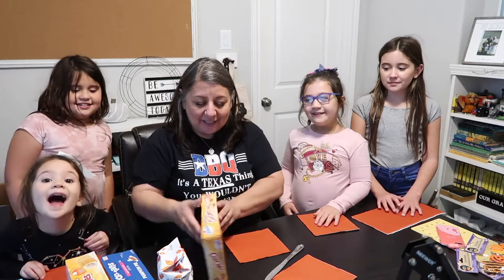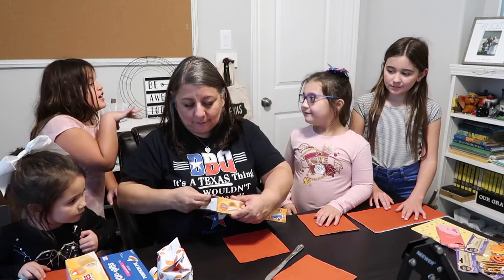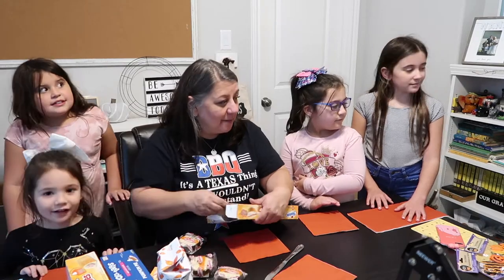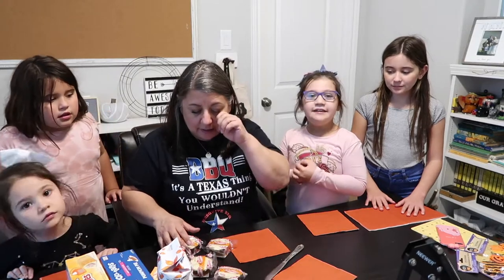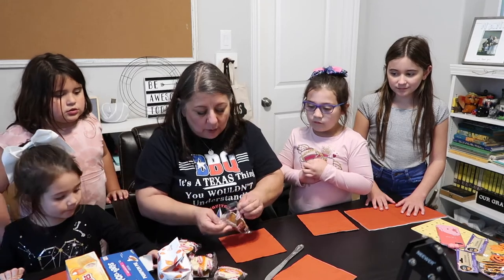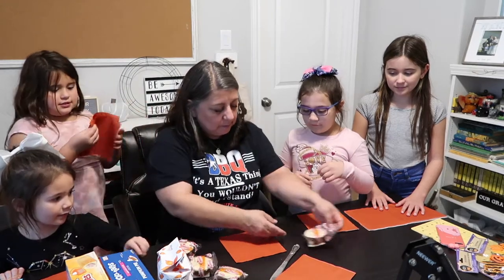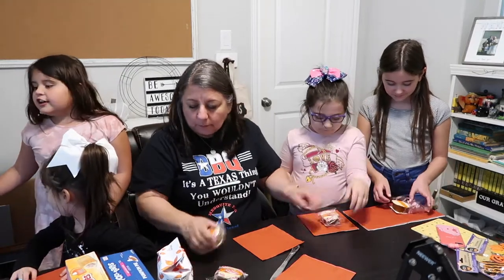These are our first impressions. Sorry if you hear a couple of doors — that's Liam, he keeps coming in. He's our nephew. We have eight of these so you each can have one, and if you don't like it, that's okay. Don't eat them yet.